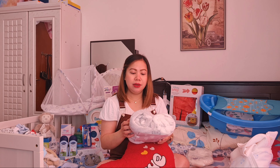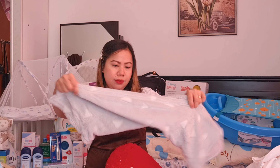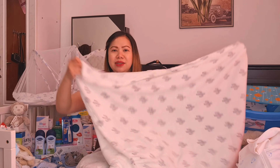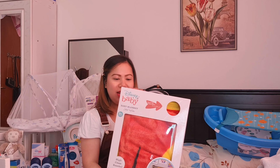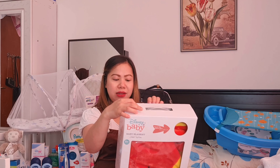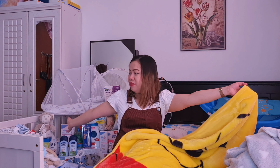Meron pa tayo ditong blanket — floral. Ang dami pala natin yung blanket guys. Ito, gift din to sa amin ng baby shower. Ang lambot din ito guys. Juniors na brand, dalawa siya guys — ito yung isa, gray. So meron tayong dalawa pang blanket. Bet na bet ko dito guys. Ito, galing kay Ninang Taks — syempre yung favorite color niya, yellow. Ganito siya, open na rin natin. Thank you Ninang Taks! Pwede siya gawin pang-sapin sa crib ni baby.